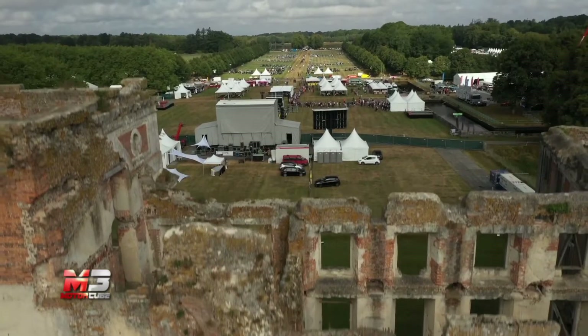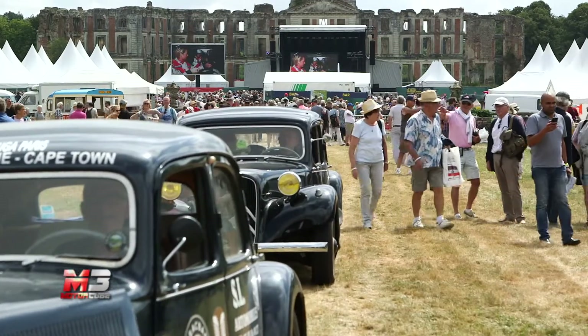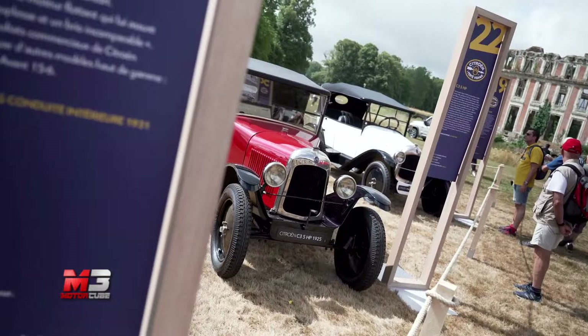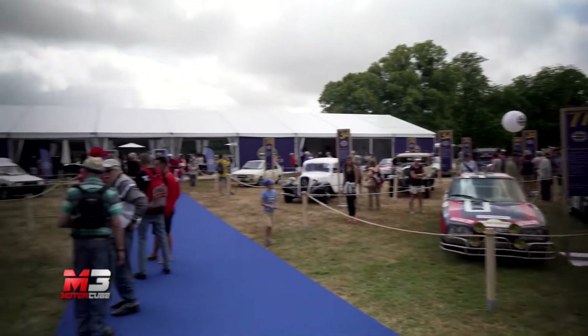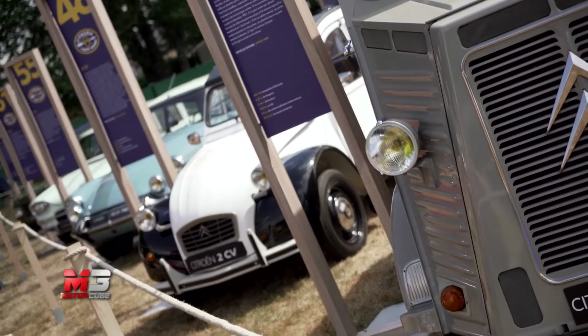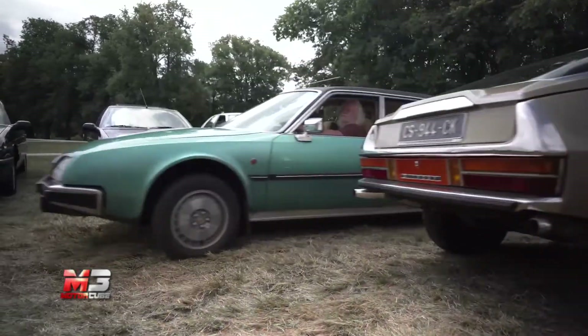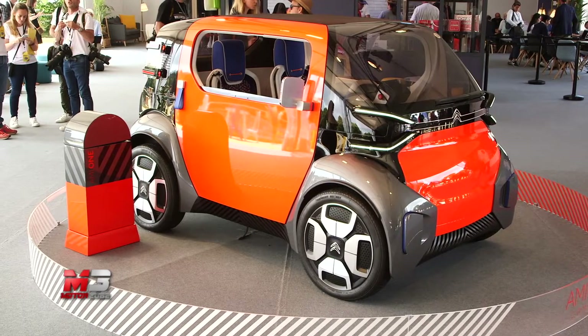Ma non si può definire questa la vera festa, perché il momento culminante delle celebrazioni è avvenuto a quello che è stato definito il raduno del secolo: oltre 4.000 Citroën alla Ferté-Vidame, incantevole location dove furono svolti i primi test della 2 Cavalli. Tre giorni di festa in cui 50.000 visitatori hanno riscoperto il passato e osservato il futuro del comfort.